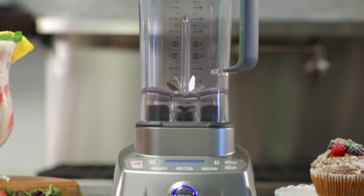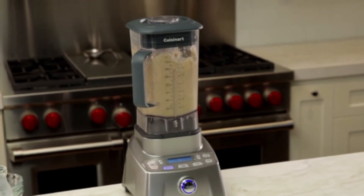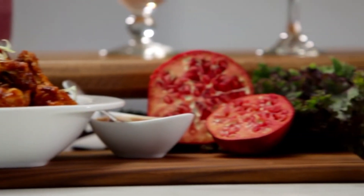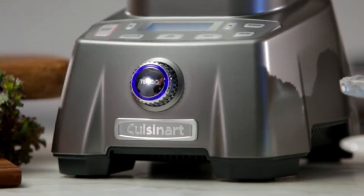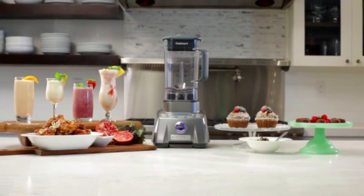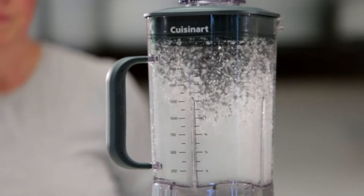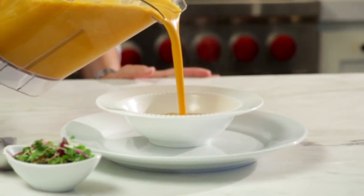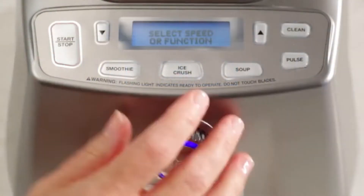Varying blender speeds, settings, and features offer different results for a wide range of blending tasks. The Compact Portable Blending Chopping System is a streamlined but powerful model that blends, chops, minces, grinds, and more, simplifying all types of food and beverage prep. The Dynamic Velocity Ultra Trio Blender's high-performance motor whips up smoothies right into travel cups so you can enjoy a healthy breakfast on the go. It's one of the most affordable countertop blenders on the market that already includes a food processing kit.